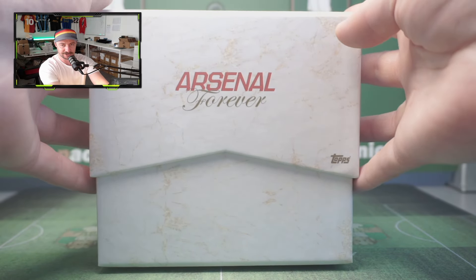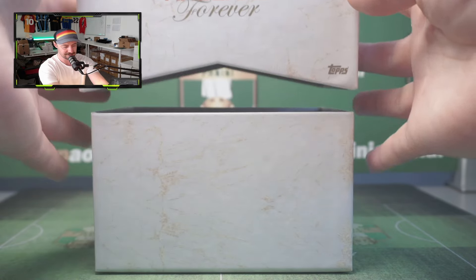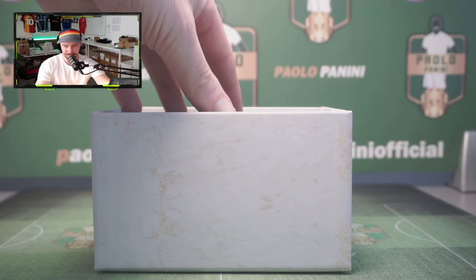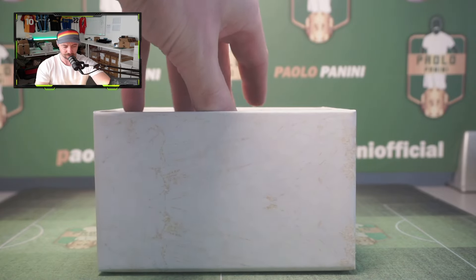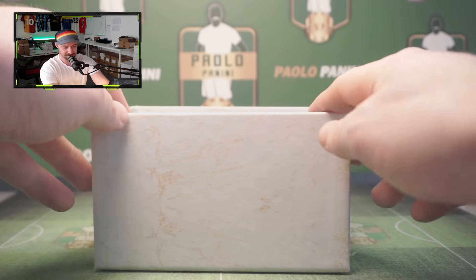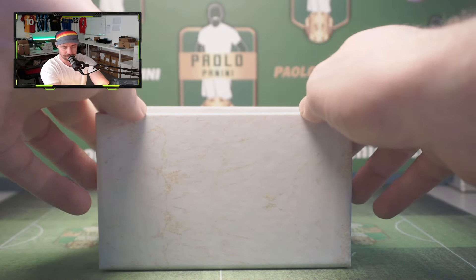The price range of this is anywhere between 200 and 250 quid. I imagine it will go up because I don't think the print run was amazing. All the autographs and cards are numbered to 99 as well, so that's quite good. Nice boxes as ever — let's start at the back and see what we can find.